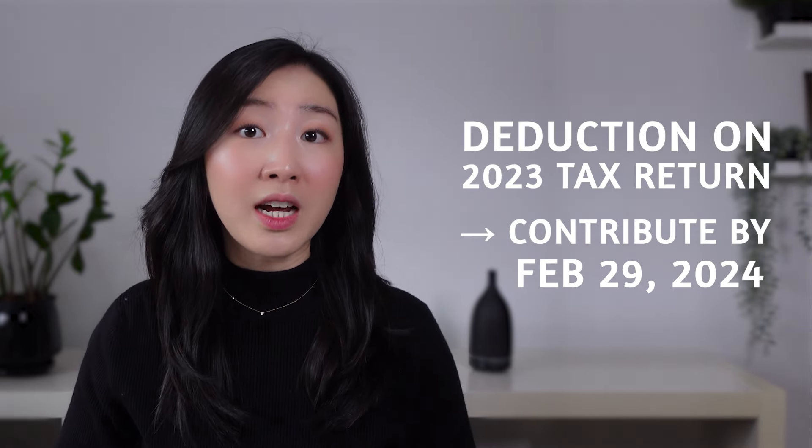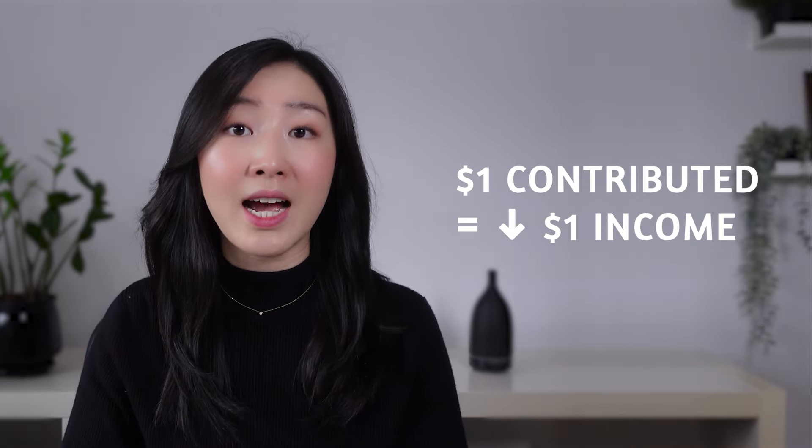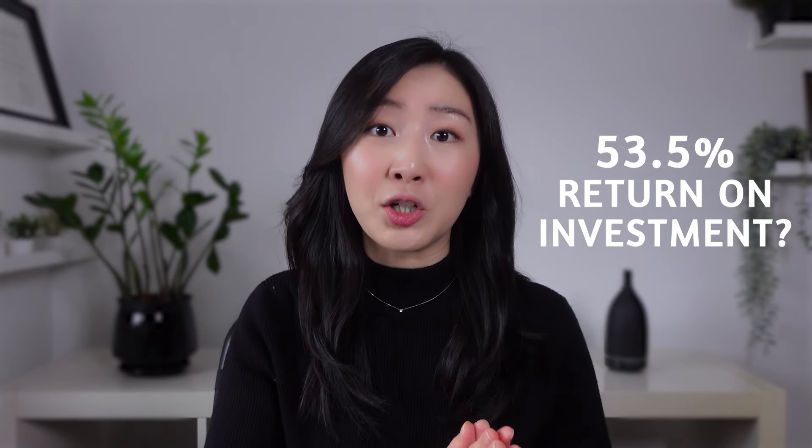You have until February 29th, 2024 to contribute to your RRSP and reduce your income dollar for dollar for the 2023 tax year. Let me show you how much taxes you can save this tax season and essentially get up to a 53.5% return on your investment. So let's get started.